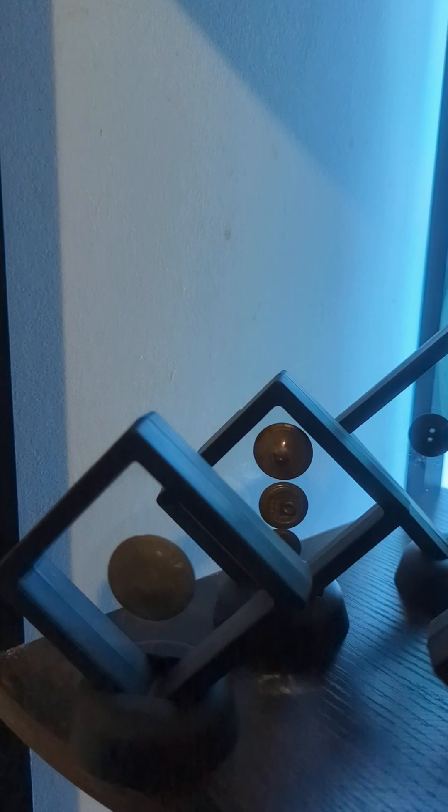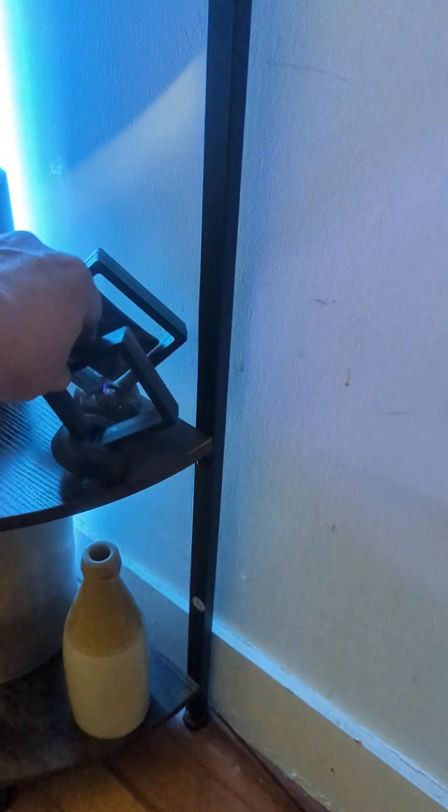Down here we've got more buttons — gold military buttons, cufflinks, more military buttons. And down here I like this one especially — it's a ring. Here's a belt buckle; you can't really see it because it's shining a little bit.